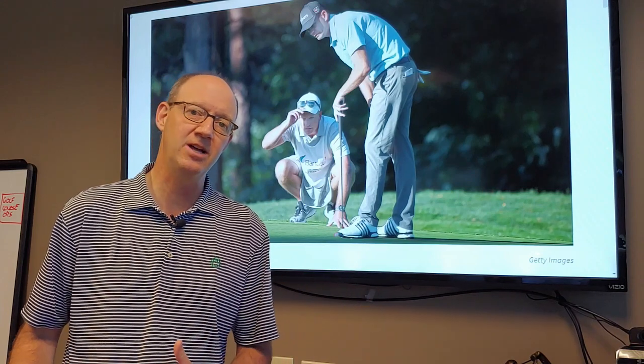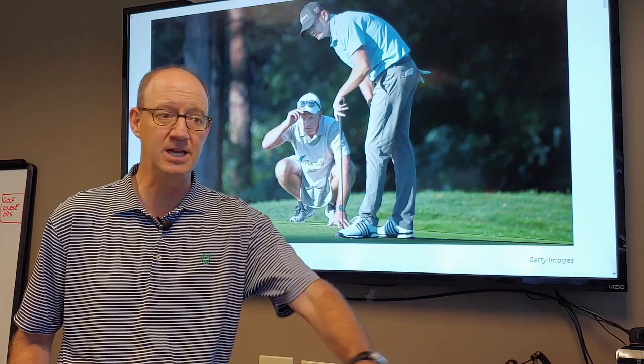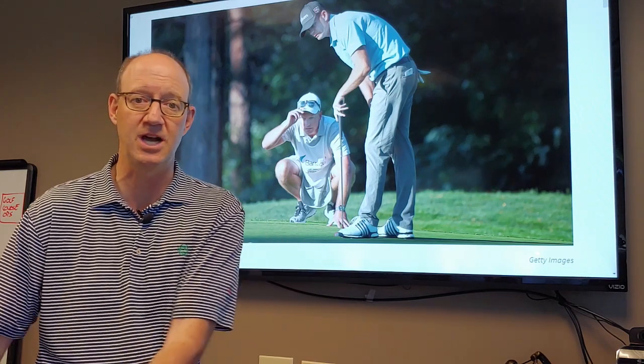Had he used an umbrella or a golf club, that would have been totally fine. Remember, he wasn't doing it in preparing to play a stroke — it was just off to the side.